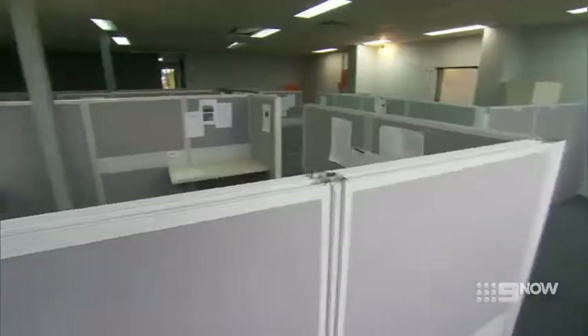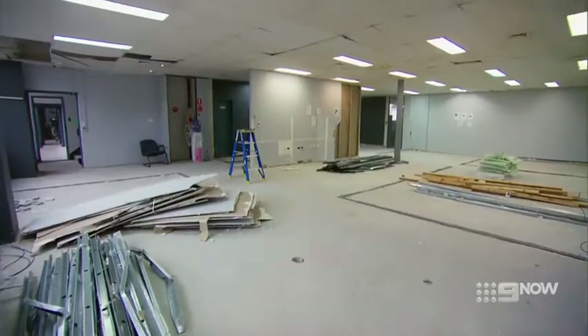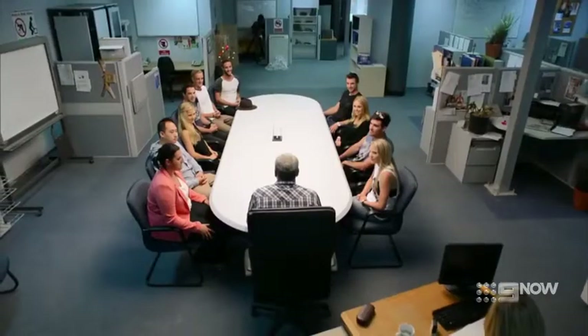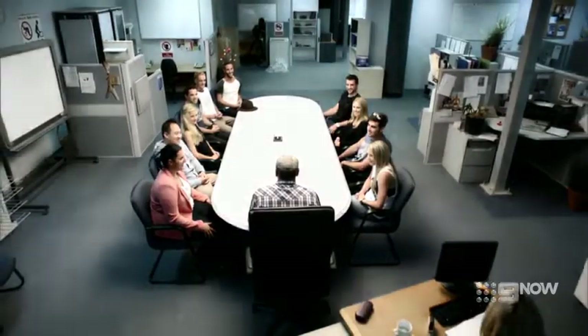That brings us to item number two — and this is a good one, an absolute ripper. Item number two: this is my office. This is your office. It's the office block. You have already moved into the block. Welcome to hell.